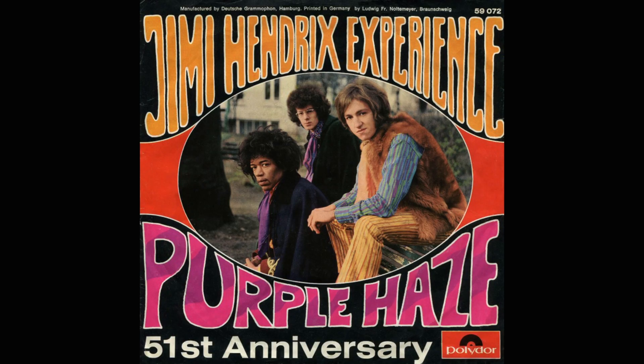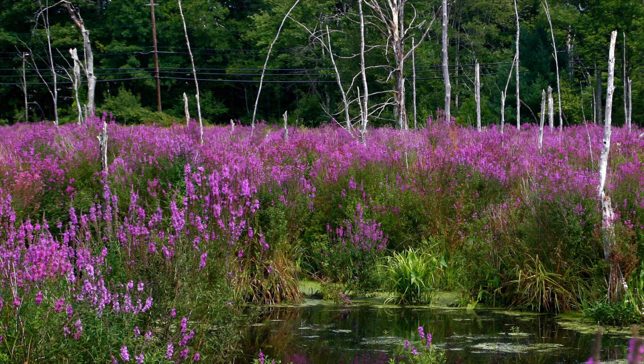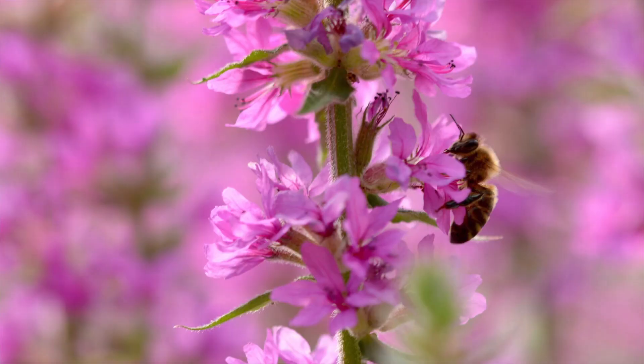Let's look at the growing case of purple loosestrife, a pretty perennial that could be a pretty big problem. It is not true that Jimi Hendrix was looking at a field of loosestrife when he wrote the song Purple Haze. However, it is true that purple loosestrife is a noxious weed, noted for its color and apparent beauty in late summer, when it provides important nectar and pollen for bees.